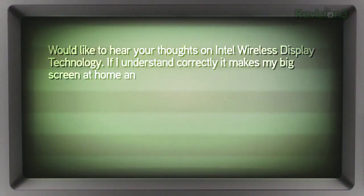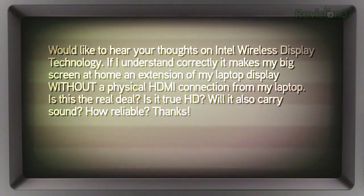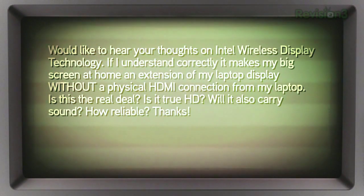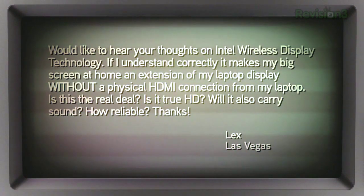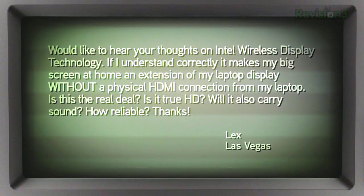Lex in Las Vegas writes in: 'We'd like to hear your thoughts on Intel wireless display technology. If I understand correctly, it makes my big screen at home an extension of my laptop display without a physical HDMI connection. Is this the real deal? Is it true HD? Will it also carry sound? How reliable is it?' Is this the WiDi — W-I-D-I? It's got some limitations for HD fans, Lex, but WiDi definitely works.